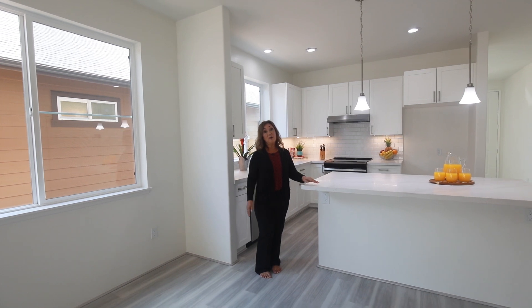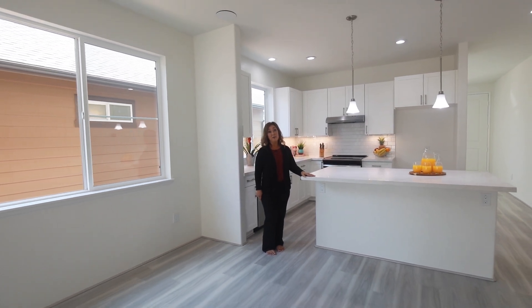All-white kitchens are always in style, as you can add something to make it your own.